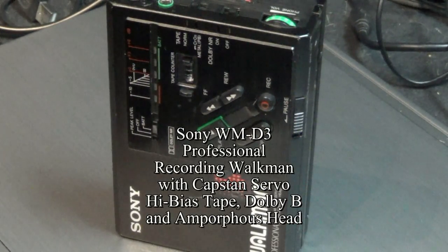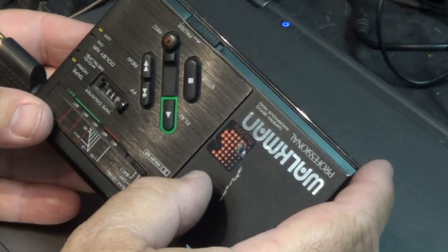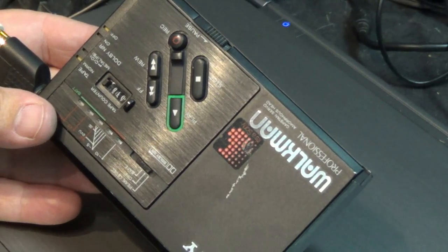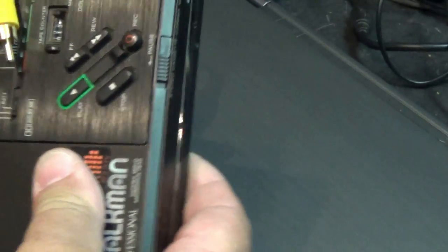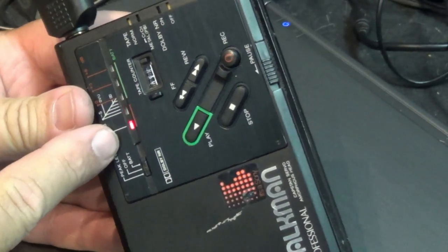Remember I showed you this professional Walkman? Let's see if it works. I put some batteries in it and I've got a tape. This has line out, and it's got plug-in power line in for a microphone. Let's go to the line out and see whether this thing works. What do you know — it's even got a VU meter!